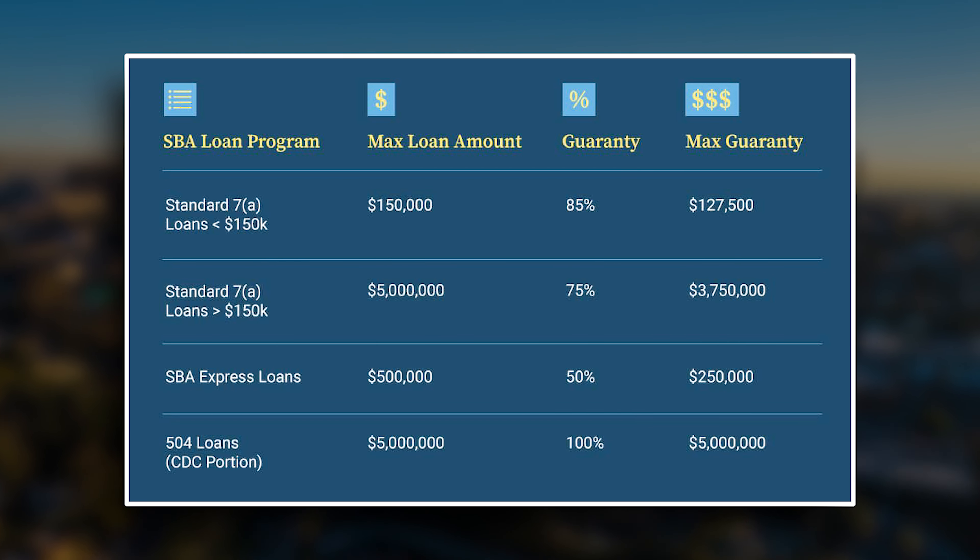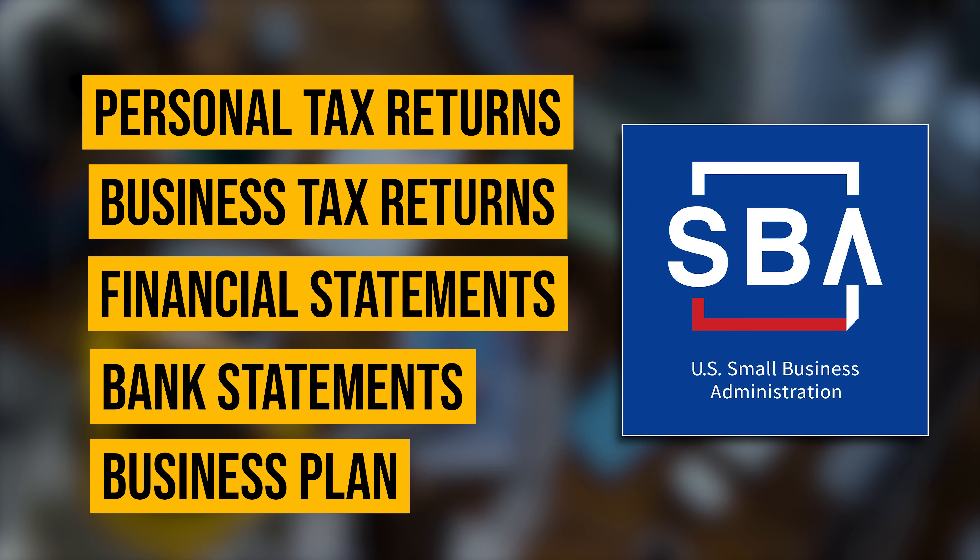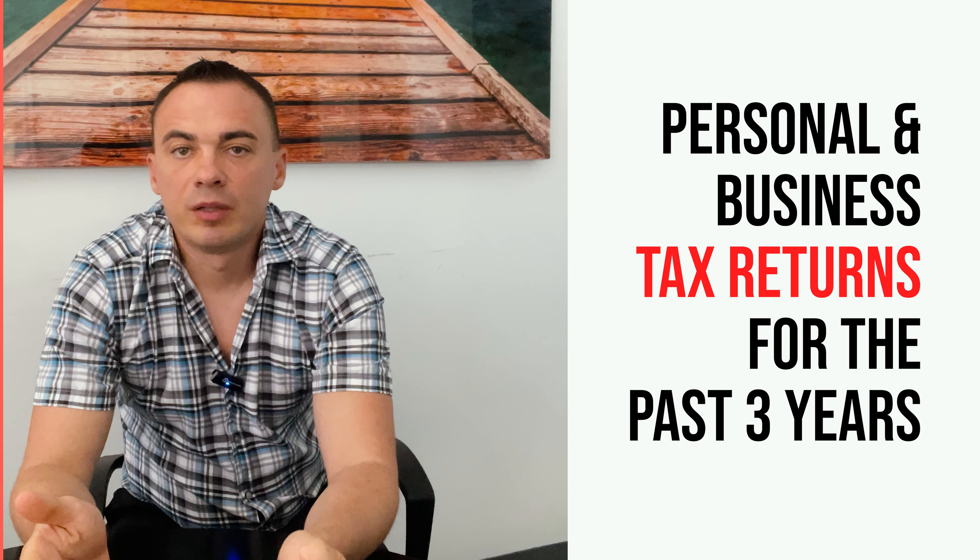The Small Business Administration, or SBA, offers loans through approved lenders. First, gather the required documents. You will typically need personal and business tax returns, financial statements, bank statements, a business plan, and any additional documents requested by the lender. Stay organized and ensure everything is up to date.